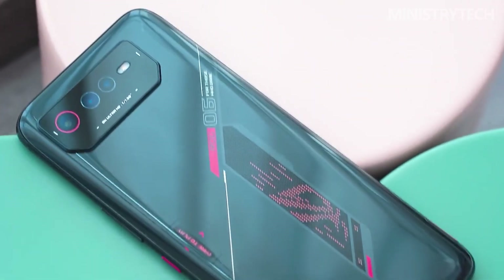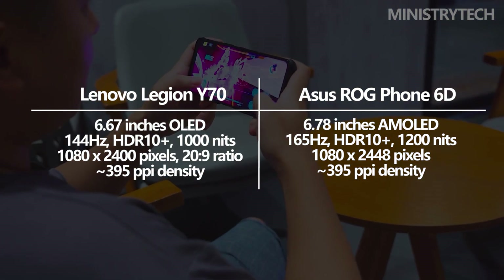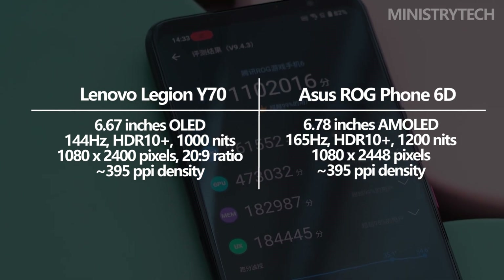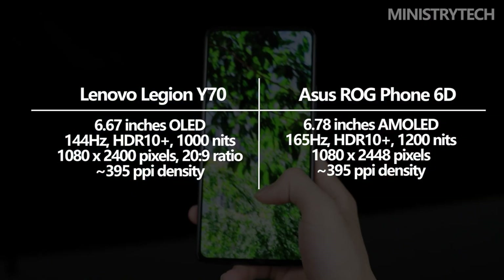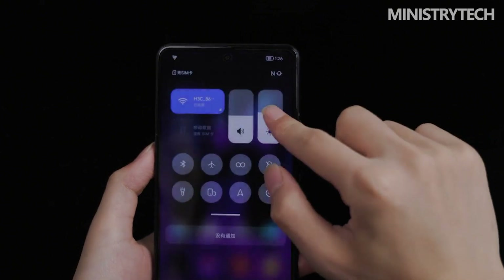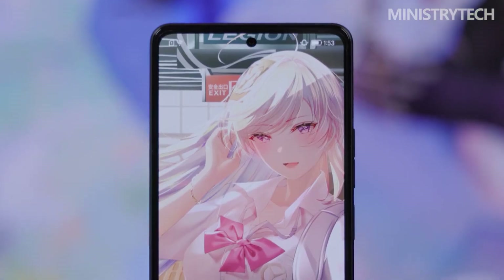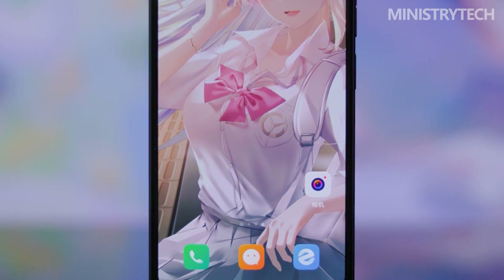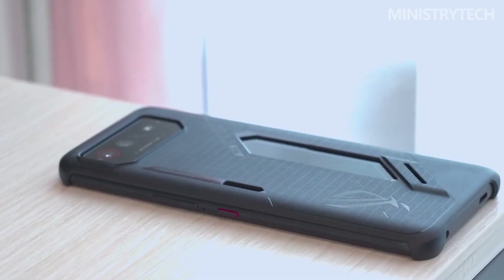The Asus ROG Phone 6D should be your first choice if you're seeking the greatest gaming display currently available. It boasts an in-display fingerprint sensor, in addition to an AMOLED display with a diagonal of 6.78 inches that can display up to 1 billion colors, Full HD+ resolution, a 160 Hz refresh rate, and a peak brightness of 1,200 nits. Even if the Lenovo Legion Y70 has a fantastic display, it cannot match its competitor — featuring a 6.67-inch OLED panel with Full HD+ resolution, 144 Hz refresh rate, HDR10+ certification, an in-display fingerprint reader, and a more compact body with narrower bezels thanks to its punch-hole design. However, the display quality is subpar in comparison. Although both devices have stereo speakers, only the Asus has a 3.5mm audio connection.